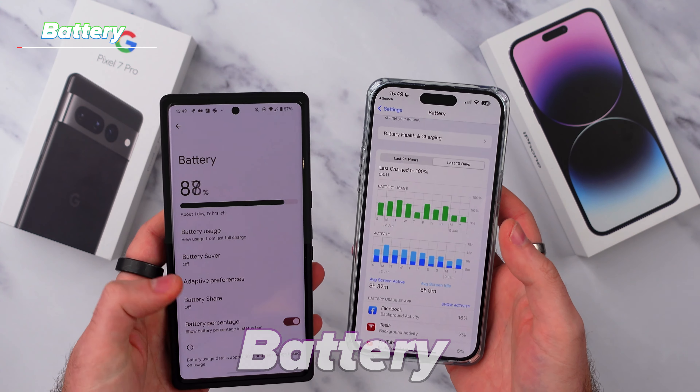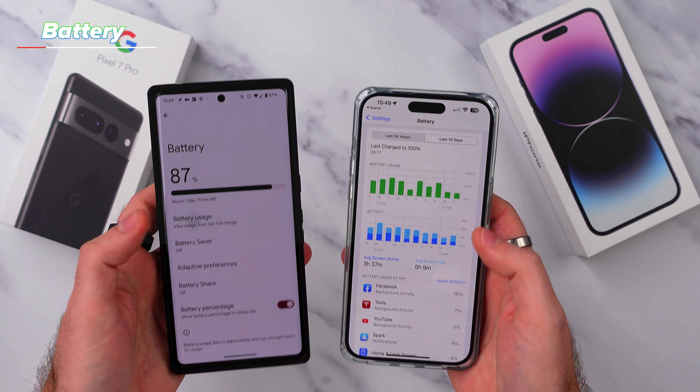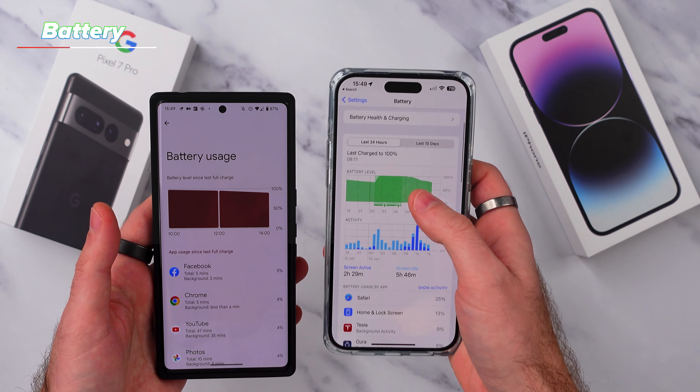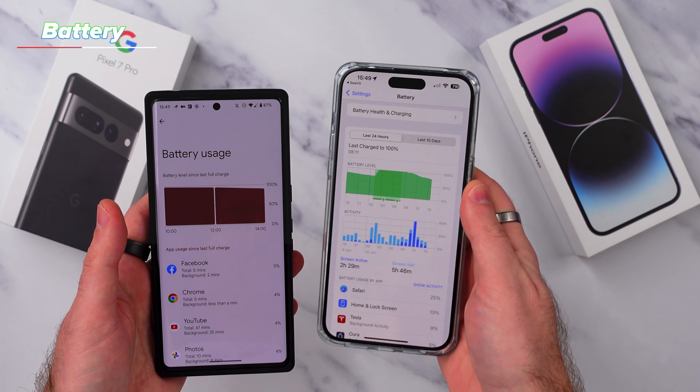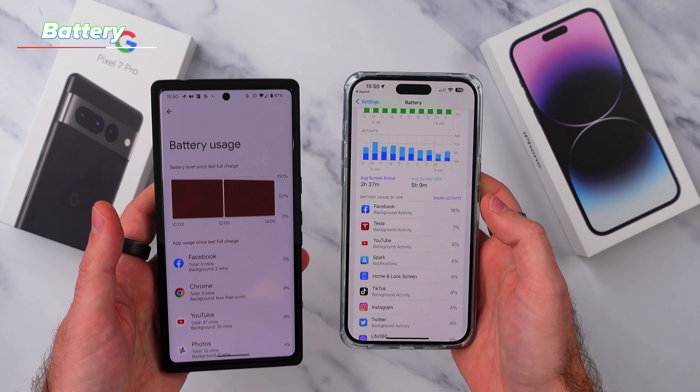Number one is the battery life. The Pixel comes with a larger battery versus the iPhone 14 Pro Max's slightly smaller battery, but it's not just the battery size that matters here. The way the iPhone uses the battery is also way more efficient, meaning that the iPhone will last far longer on a single charge than the Pixel 7 Pro.